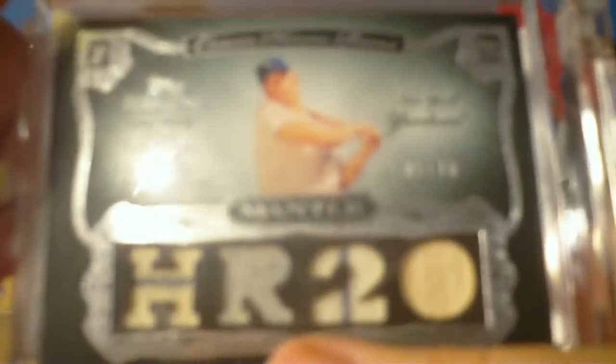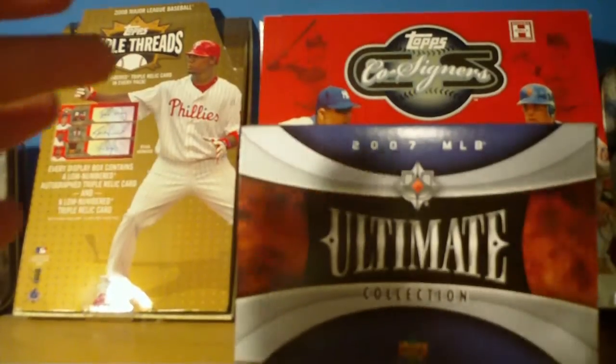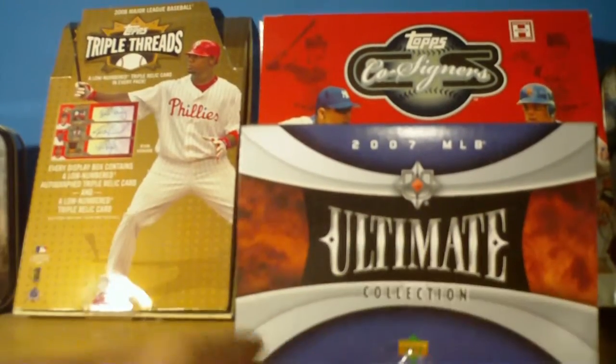Out of 06 Topps Sterling, a Mickey Mantle numbered 5 out of 10 — jersey, jersey, jersey, bat, Homer 20. Both of these are the old Yankee pinstripes. So five really nice cards.